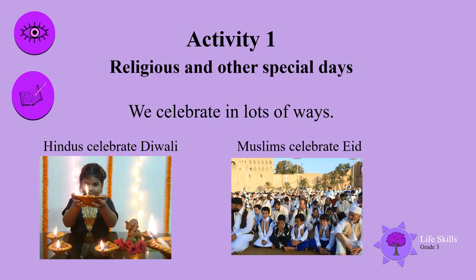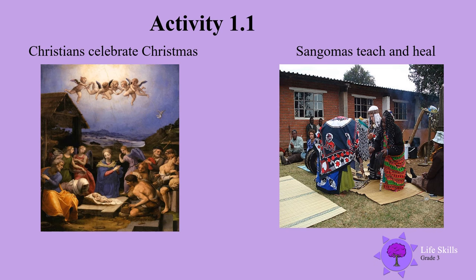Activity 1: Religious and other special days. We celebrate in lots of ways. Hindus celebrate Diwali. Muslims celebrate Eid. Christians celebrate Christmas. Some gurus teach and heal.